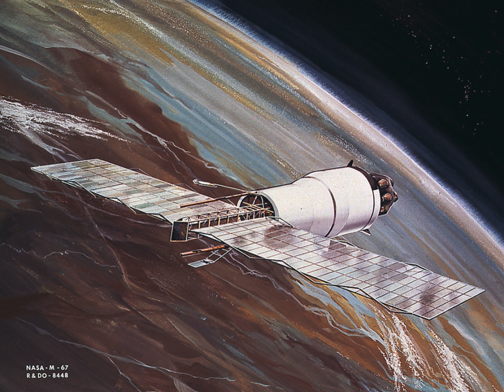Pegasus 1: Launched 16 February 1965. Launch vehicle: A-103. Orbital inclination: 31.7 degrees. Perigee: 510 kilometers. Apogee: 726 kilometers. Launch weight: 10.5 tons. Dry weight: 1,451.5 kilograms. Decayed: 17 September 1978. International designator: 1965-009A.